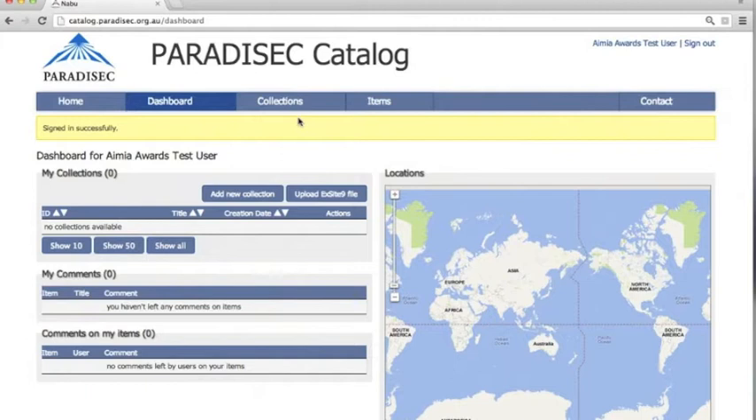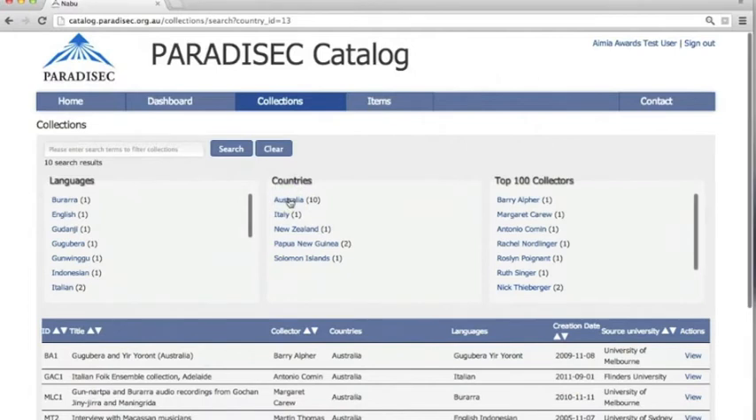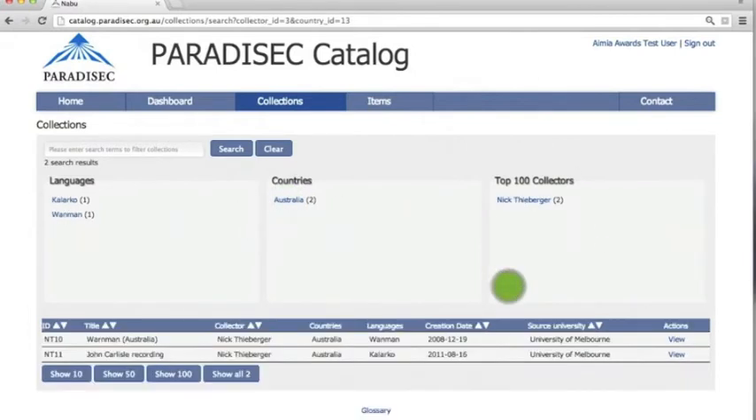Now let's look for some collections. You can see that we have general keyword search and faceted search. Let's see what collections we have in Australia that were done by Nick. For example, Nick has one in Warnman.